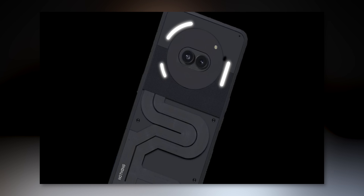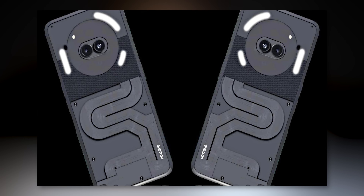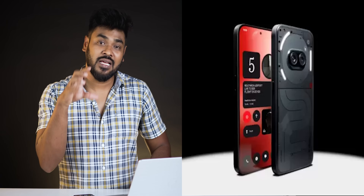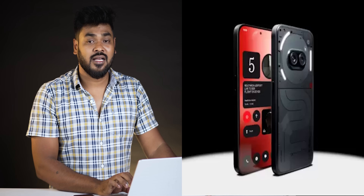The design is very attractive and slim, similar to other Nothing mobile devices, and it features a punch-hole display.